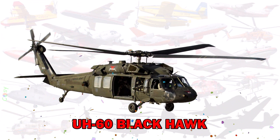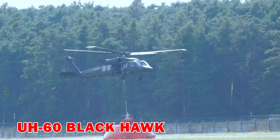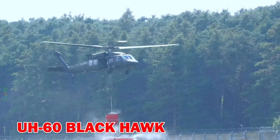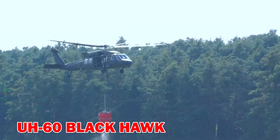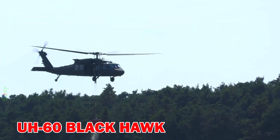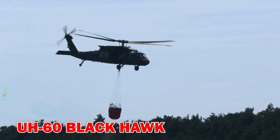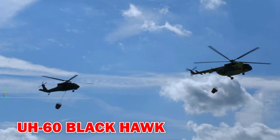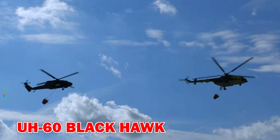UH-60 Black Hawk — a multi-role military helicopter adaptable for firefighting missions with external water buckets. Known for its speed and durability in emergency response.